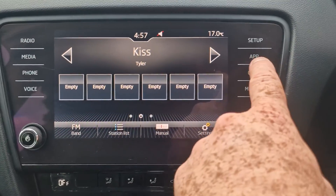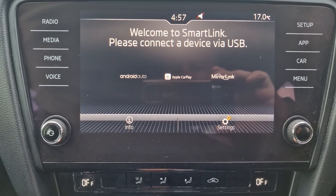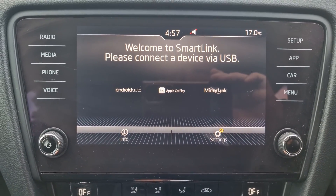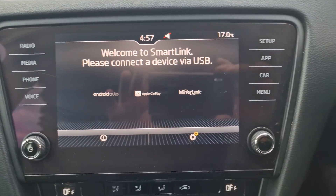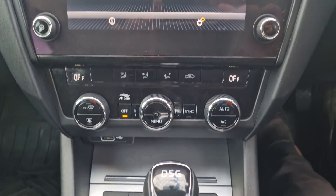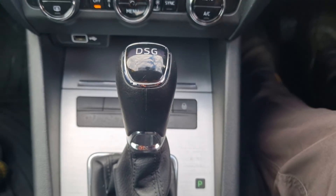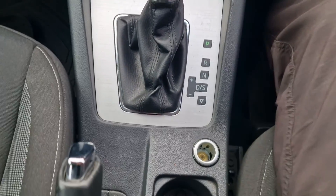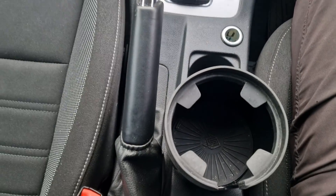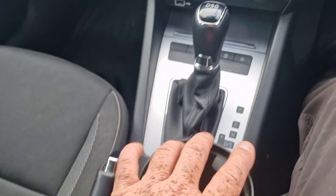It's also got Apple CarPlay or Android Auto, so you can link your phone up and your screen transfers over to the car. There's a USB port down there. It is the DSG automatic gearbox. And there's a giant cup holder that someone's popped in there — that can come with the car.